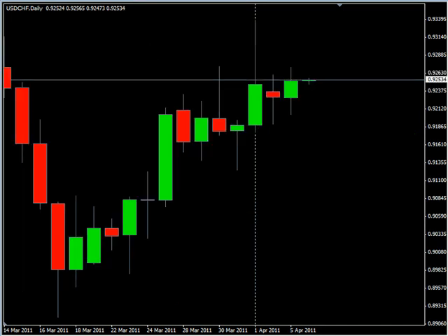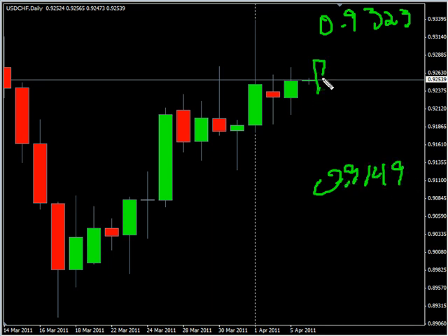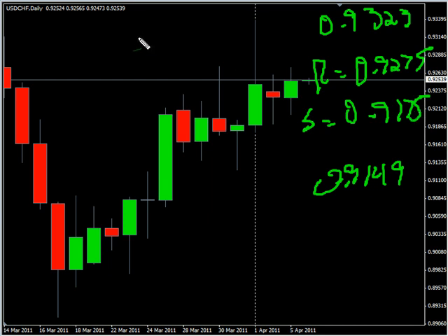Now the US/Swiss pair — this pair closed and did break the previous session's high, so we didn't have an inside bar within an inside bar. However, it didn't do much; it just kind of moved sideways. Overall looking for it to potentially go as high as $0.9323, possibly as low as $0.9149. Look for some resistance around $0.9275 and some support around $0.9175.